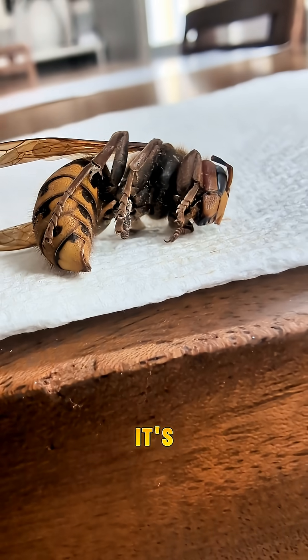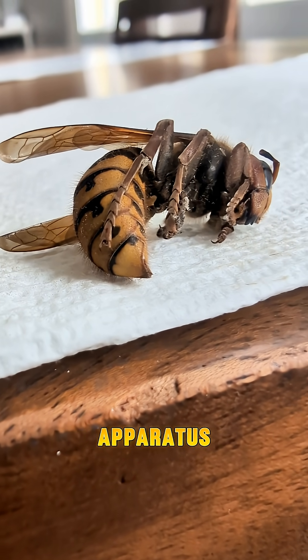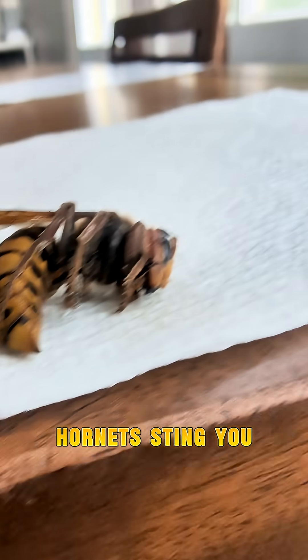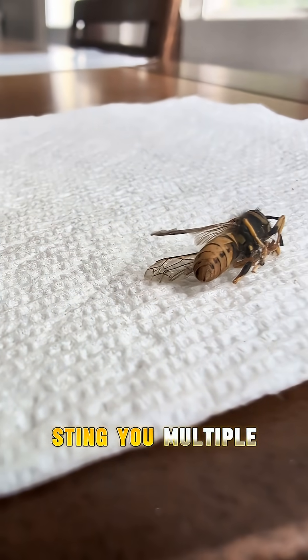As for the stinger, it's located at the tip of their abdomen. It's a modified egg-laying apparatus, which means only female wasps or hornets sting you. And unlike the bee, their stinger has no barbs on it, so they can sting you multiple times.